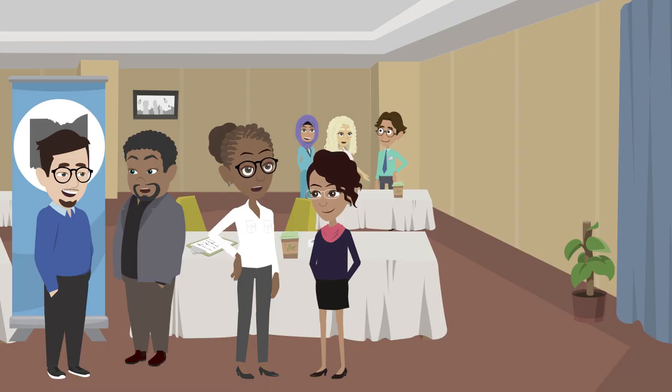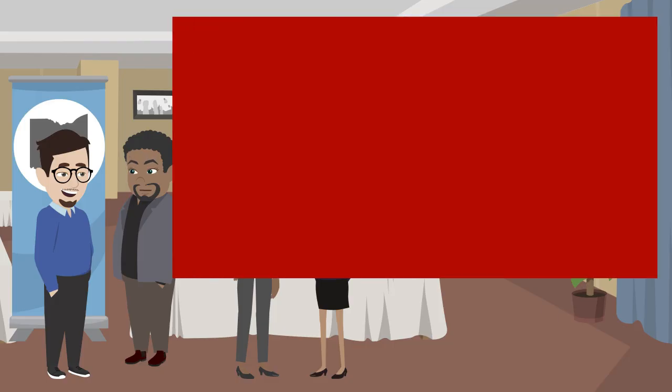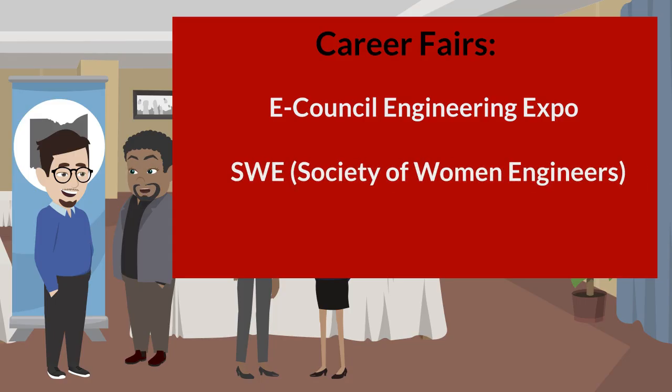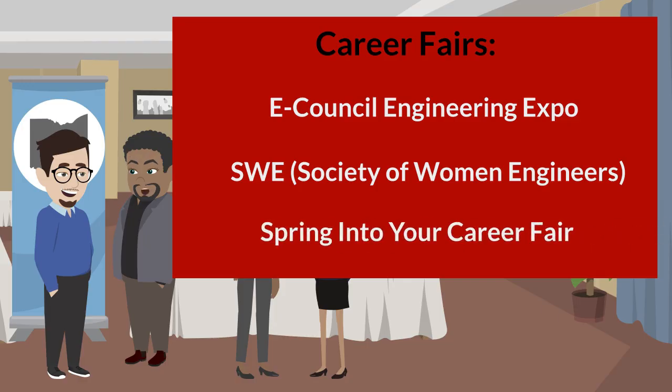ECS works with hundreds of employers looking to recruit students over the fall and spring semesters through several types of events. The three main engineering-specific career fairs where employers are looking to hire students include the Engineering Expo, which occurs in the fall semester, and both the SWE Fair and the Spring Interior Career Fair, which occur in the spring semester.